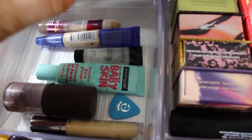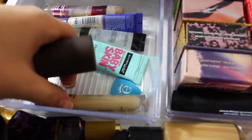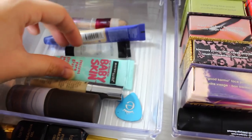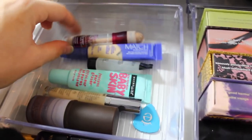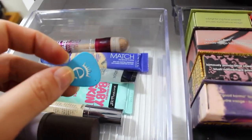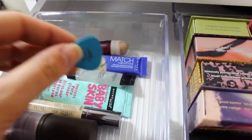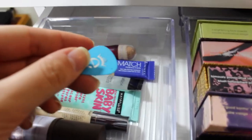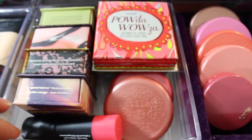I have a couple of concealers, a foundation, and some primers: the L'Oreal Lumi Magic Cushion which I reviewed, a Tarte CC primer, Urban Decay Naked Skin, Maybelline Baby Skin, Smashbox primer, Rimmel Match Perfection Concealer, and the Maybelline Age Rewind. You'll also notice this little guitar pick that came with an Ico mascara — I use it as a mascara guard so I don't get mascara on my eyelids. Any guitar pick works well for this.